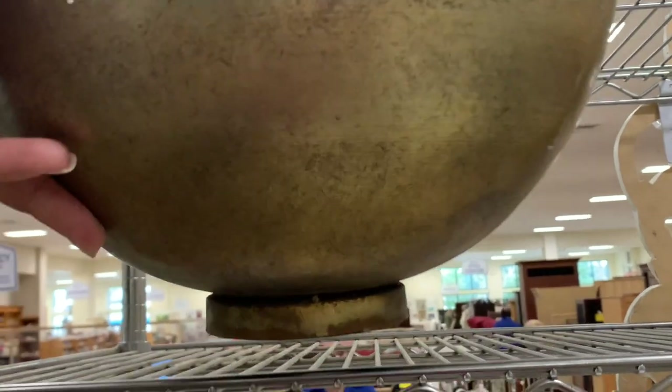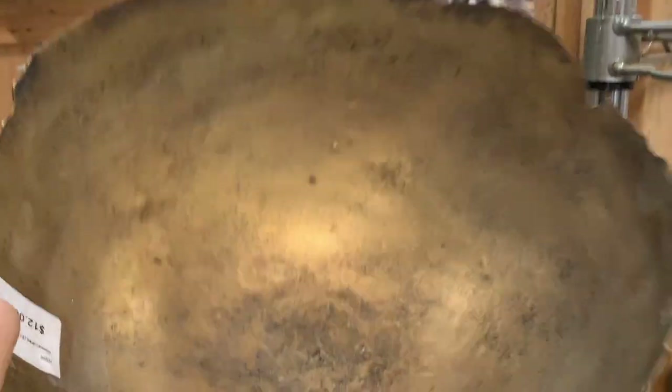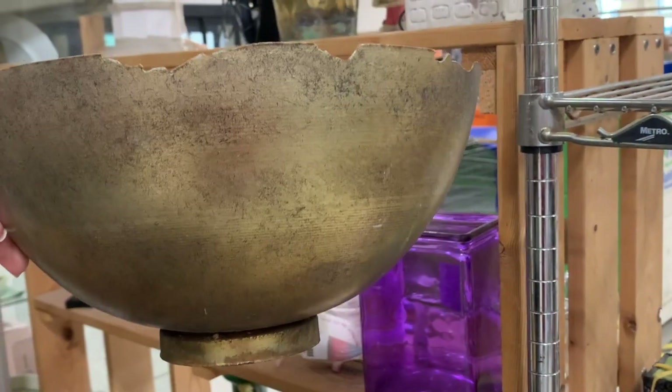How beautiful is this gold, antiqued, patinaed bowl that I found? I think it was originally $56, but I'm getting it for $12. Yes, thrift store. Yes, please.